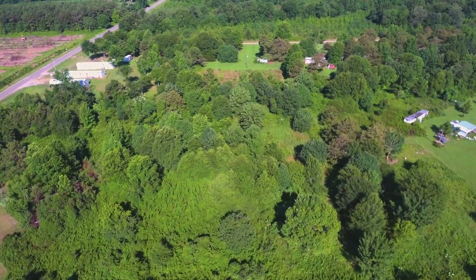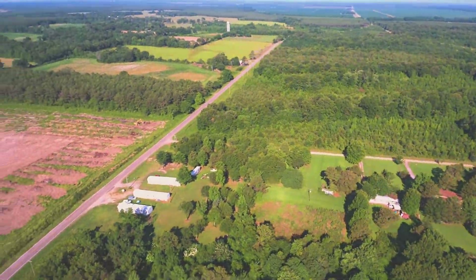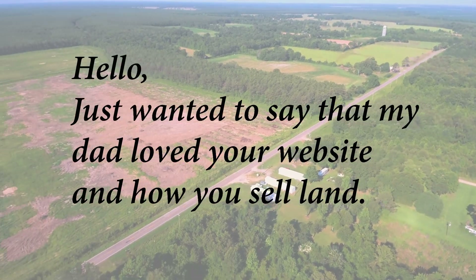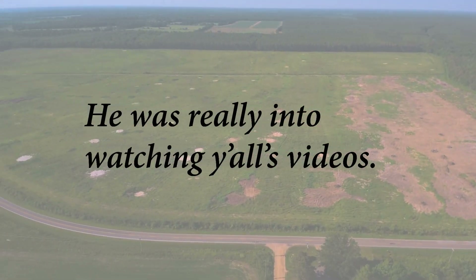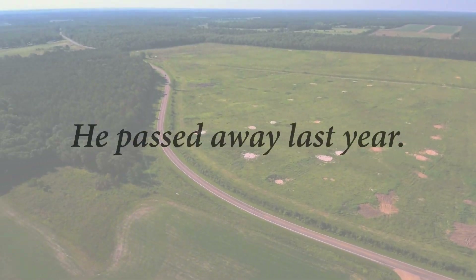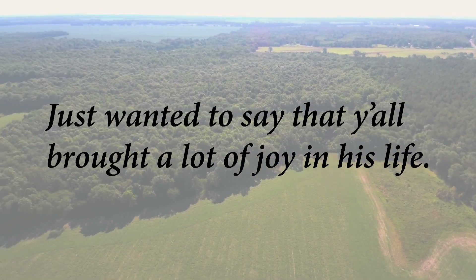Before we get started, I'd like to acknowledge a message that we received this morning that really touched our hearts. Elizabeth wrote: Hello, just wanted to say that my dad loved your website and how you sell land. He was really into watching y'all's videos. He passed away last year.